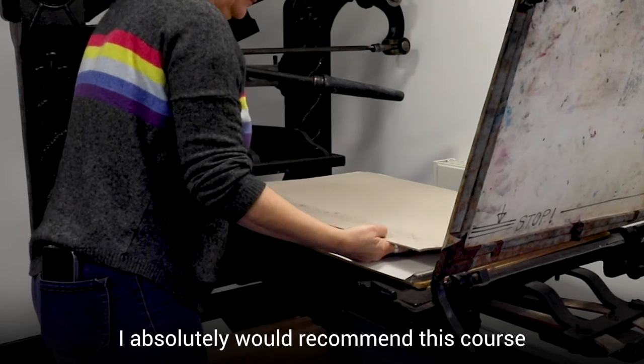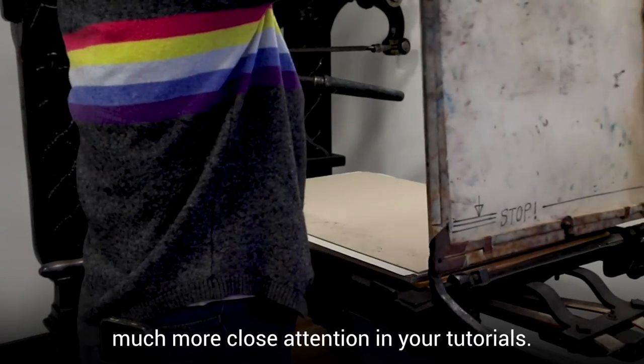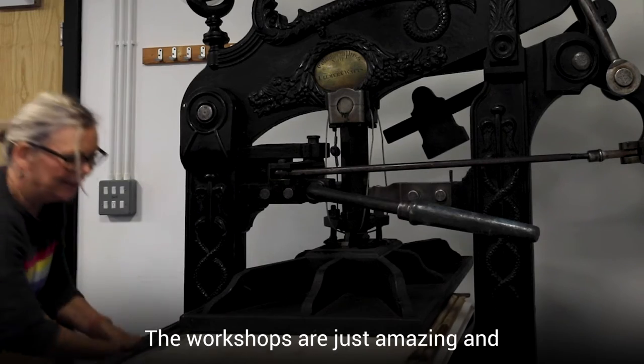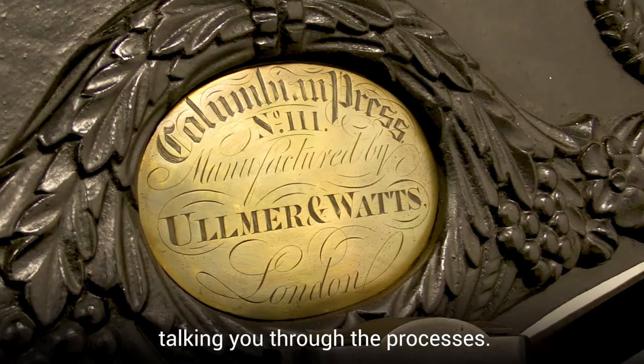I absolutely would recommend this course to others because it's a small group, and because it's a small group you get much more close attention in your tutorials. The workshops are just amazing and the tutors have time to spend with you in the workshops talking you through the processes.